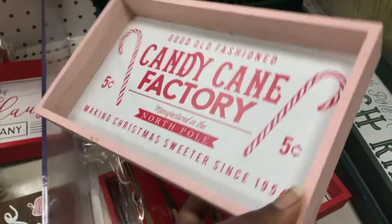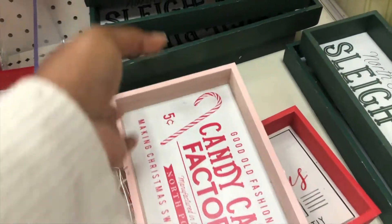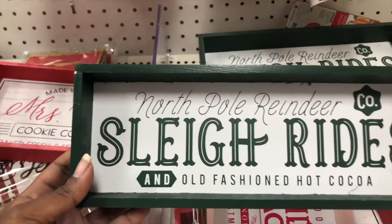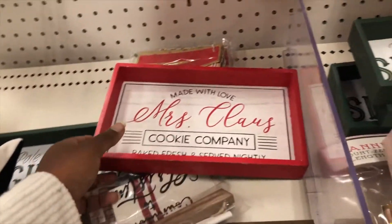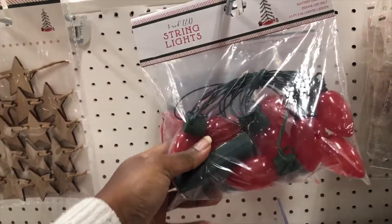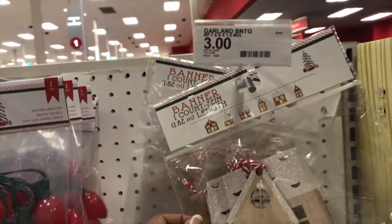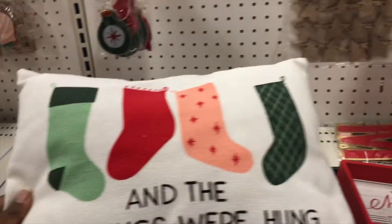The first thing I see here are these little candy cane factory signs — they have some that say 'Sleigh Ride' and some that say 'Mrs. Claus,' and they're ranging for about three dollars. These are pretty reasonably priced signs. They also have these little string lights and a bunch of little knickknacks for Christmas like ornaments and decor pieces.